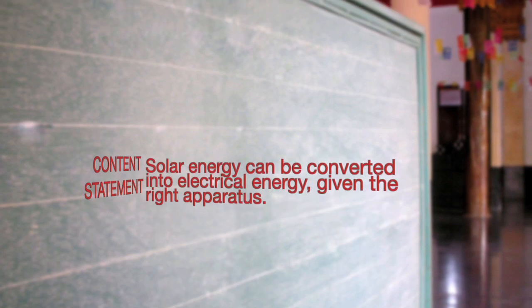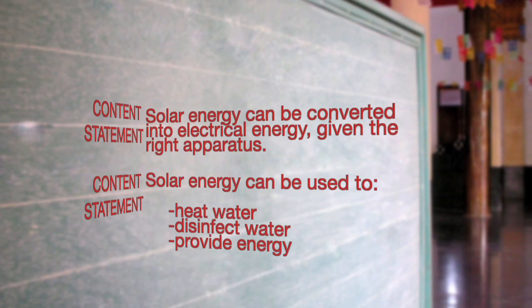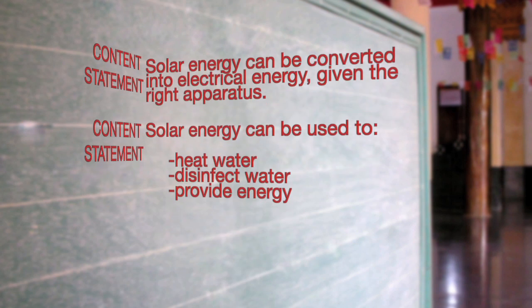Solar energy can be converted into electrical energy, given the right apparatus. Solar energy can be used to heat water, disinfect water, and provide energy.